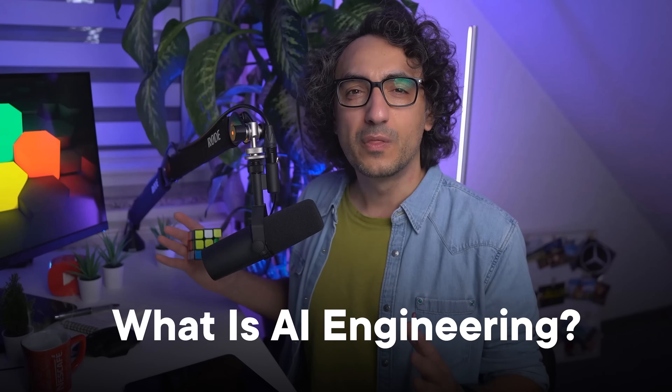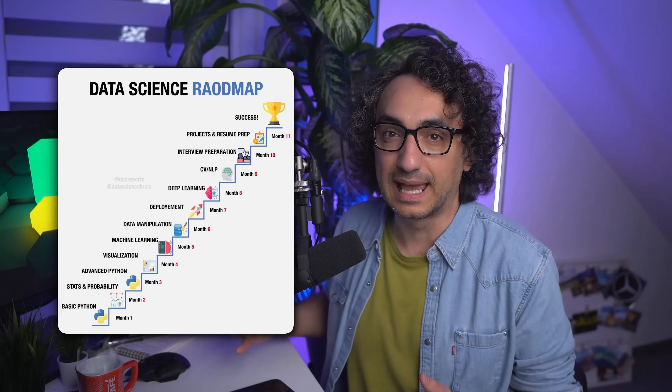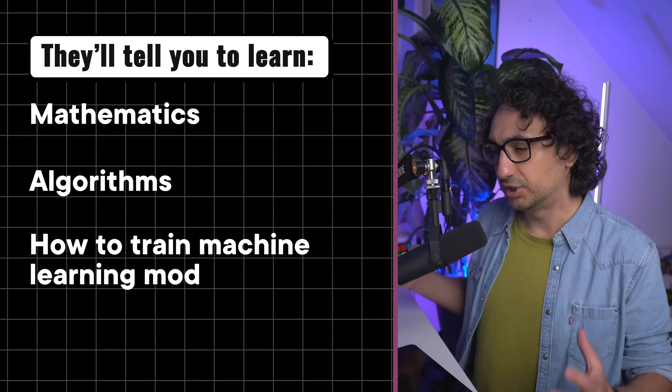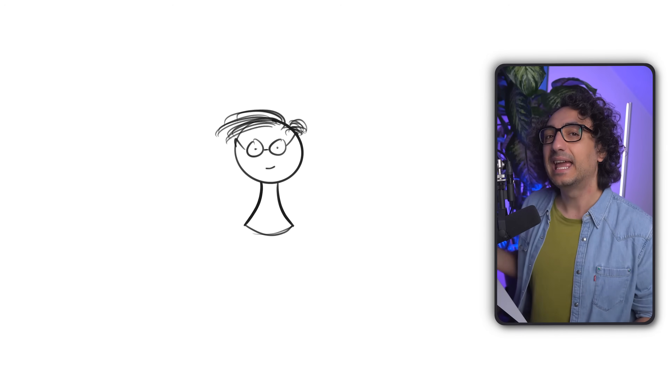Before we jump in, let's quickly answer: what is AI engineering? There's a lot of confusion online — some people show you a data science roadmap and call it an AI engineering roadmap, sending you to learn mathematics, algorithms, how to train models, and machine learning theory. But this is not what companies are searching for; they don't need another data scientist, they need a real AI engineer.